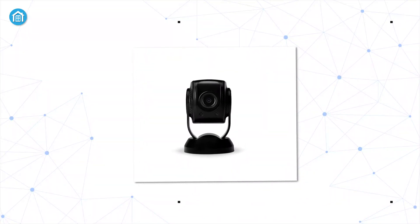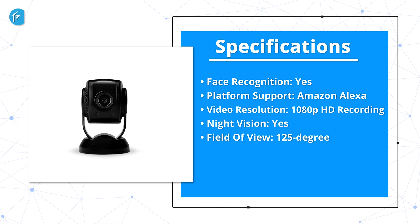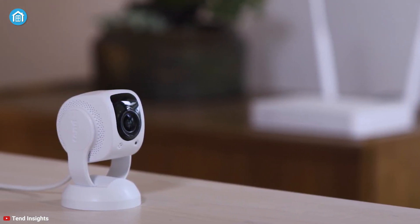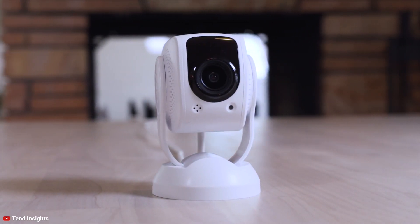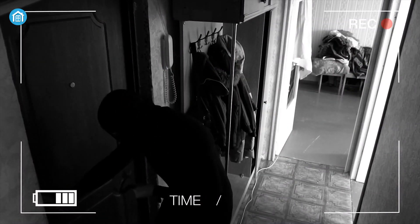With the combination of budget and performance, the Indoor Tool from Tend is a fantastic camera that can protect your home from any burglar and intruders.